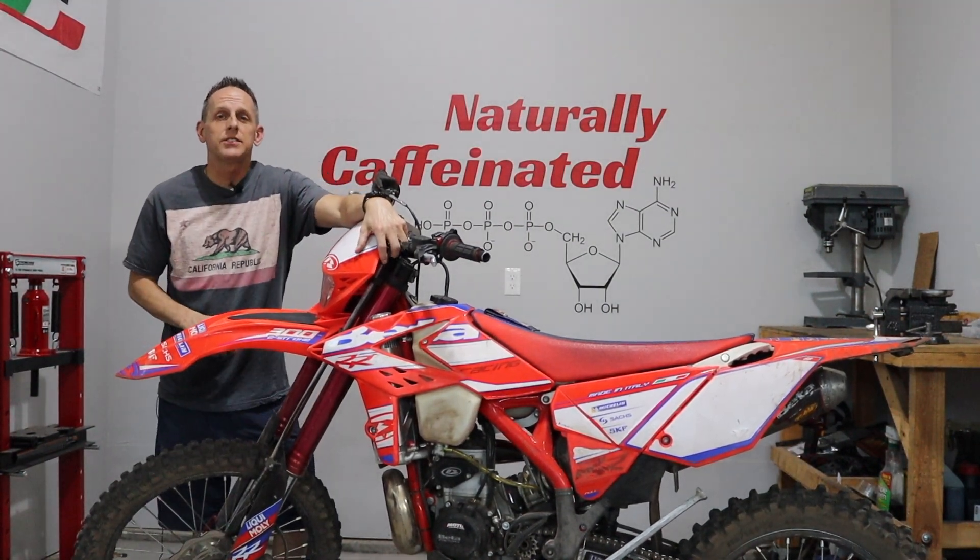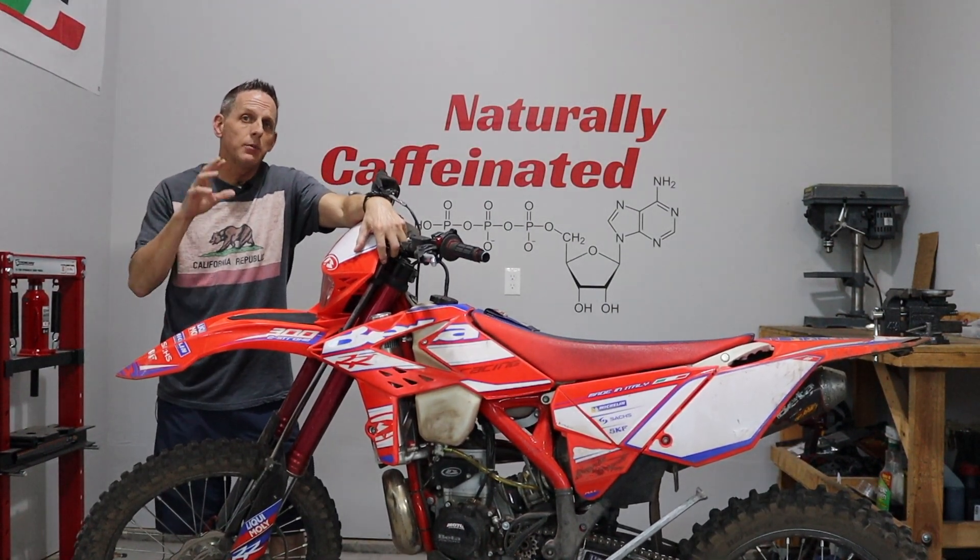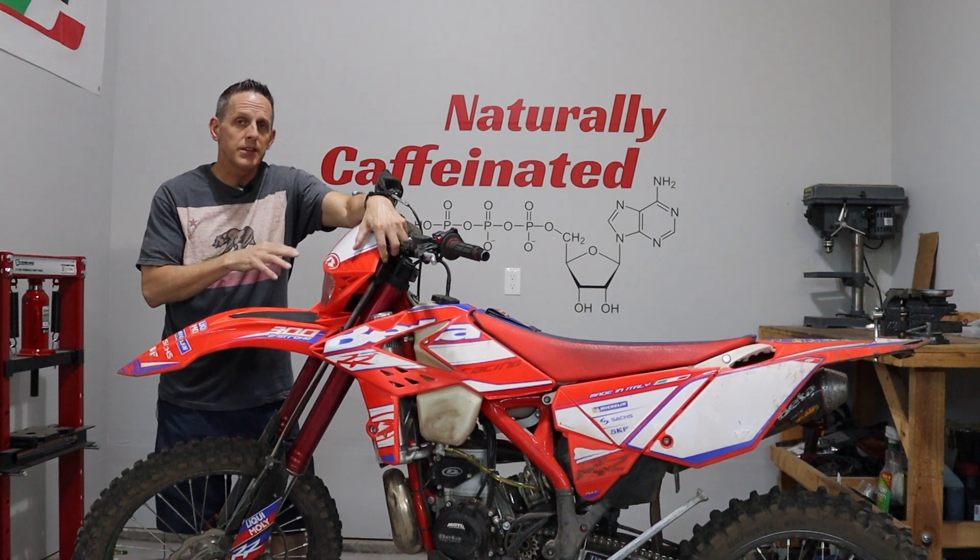Hey, what's going on guys? Jeff Naturally Caffeinated here. Today we're going to be talking about why I'm losing coolant from the 300R Race Edition.